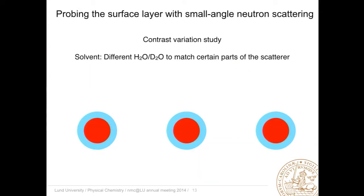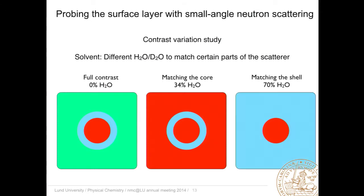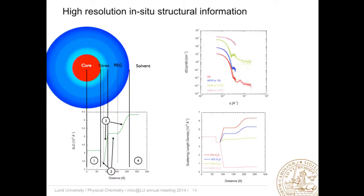But we can use neutrons. Depending upon the solvent, everything is seen, or we might change the water content with deuterium oxide — heavy water — and then we only see the shell. Or we change it such that we only see the core. This gives us high-resolution information on not only the particle but also on the functionalized surface layer, and then when proteins are added, we can make them visible. We can do what is called contrast variation by taking solvents with very different ratios of water and heavy water, and then specifically highlight parts of the structure.